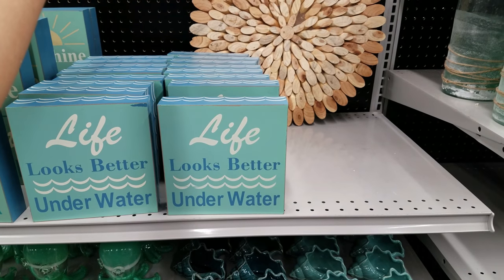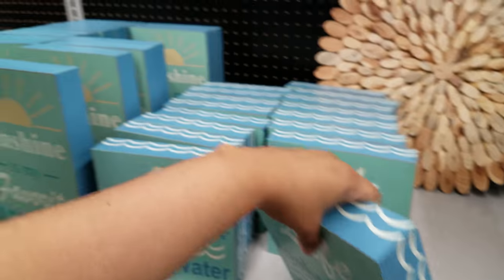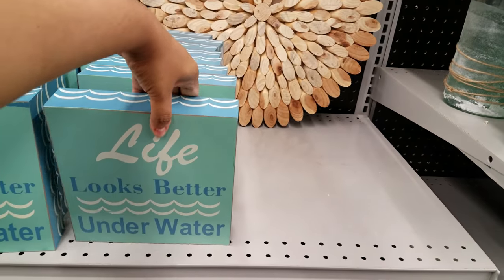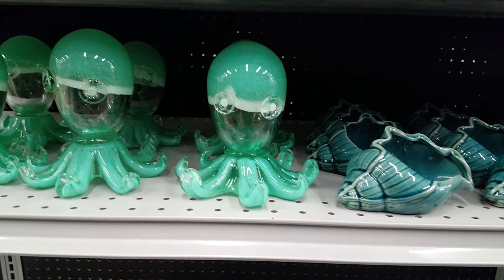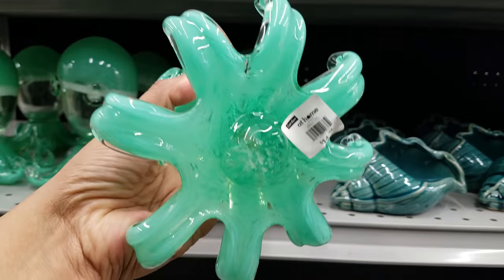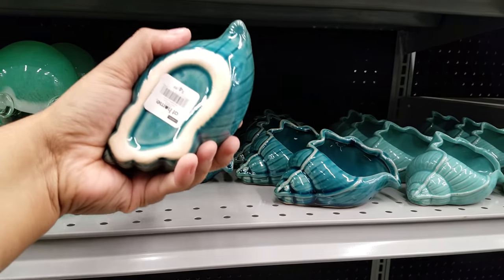There's a sign here that says 'Life looks better underwater.' I kind of want to use this as a cooling tray — five bucks for that one. We have little glass octopus or squid figurines here — they have these at Hobby Lobby too, though I think the Hobby Lobby ones are much cuter. They want $15 for these. Seashells right here are $5.